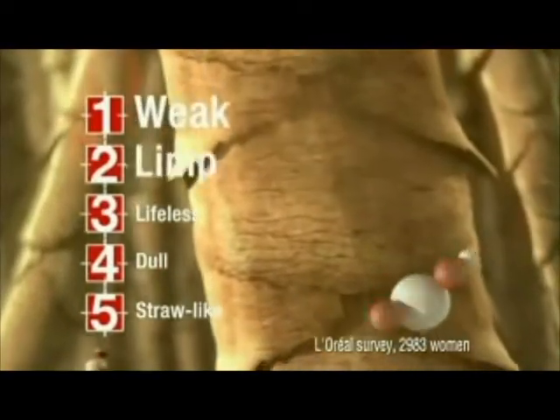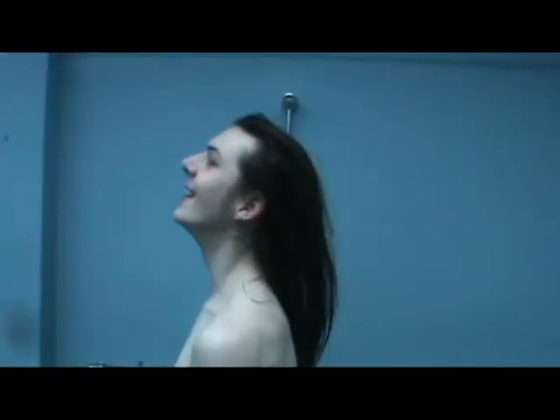It targets weak, limp, lifeless, dull and straw-like hair. My hair feels stronger, full of life, replenished with a healthy shine. It's got its mojo back.